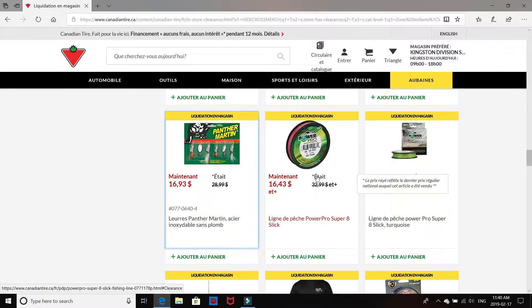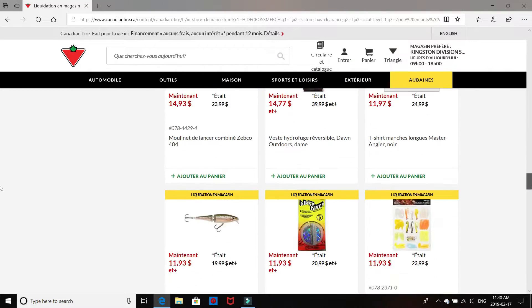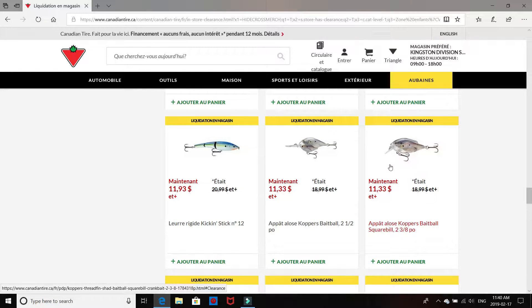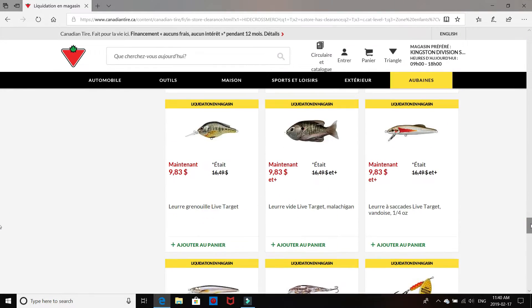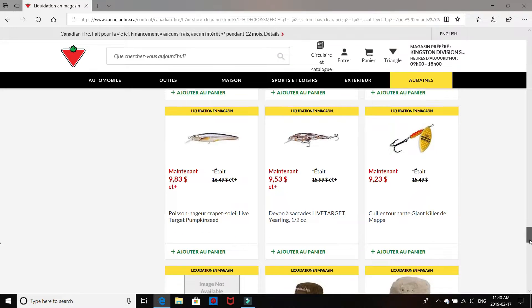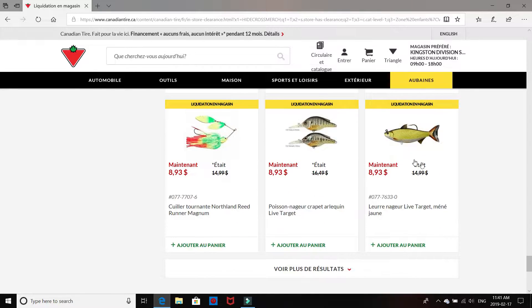We've got some Power Pro braided spinning line, half off — decent price, especially with the difference between American and Canadian dollars. Some Trilene Tracer Blade. Live Target Bait Balls, Crank Baits, Jerk Baits, Popper, Live Target Sunfish, Live Target Crank Bait — a bunch of different ones. Live Target Frogs, $15 down to $9 — that's a pretty good deal. Live Target Swim Baits, some Spinner Baits. Just a hodgepodge of stuff here.